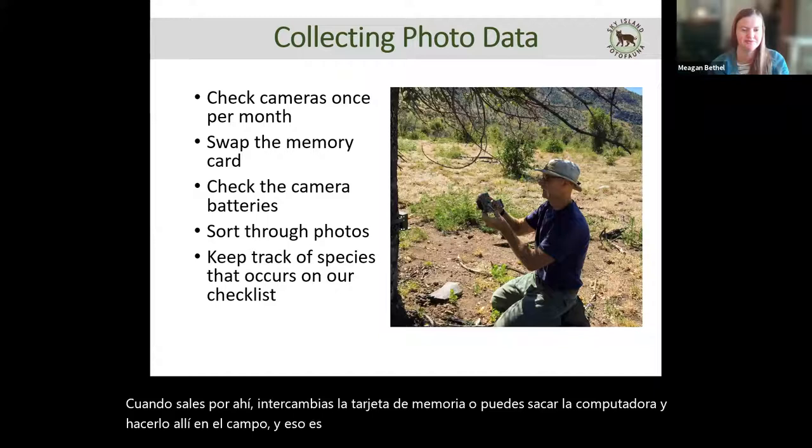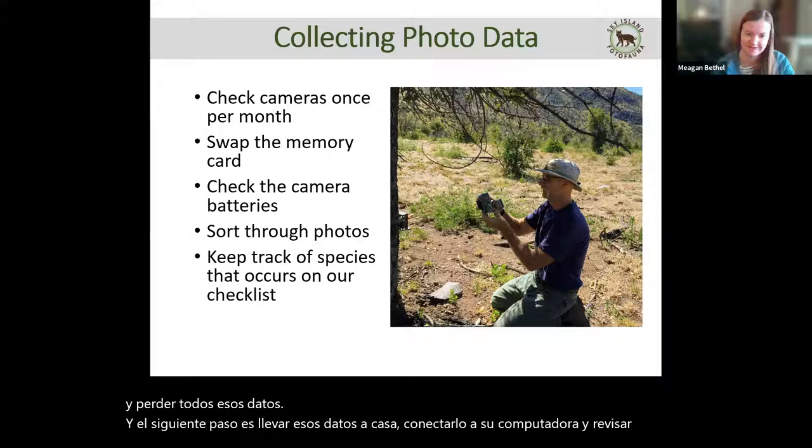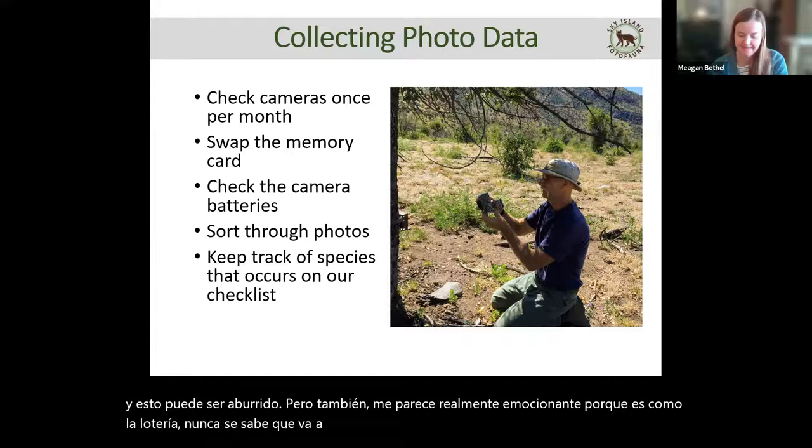Make sure you check the batteries — you don't want your camera to die on you and lose all that data. Then you bring the data home, plug it into your computer, and go through the photos. This can be a bit tedious, but I find it really exciting because it's like the lottery — you never know what's going to be in there. Make sure you keep track of what species occur on your cameras and what species we're actually looking for on the checklist.